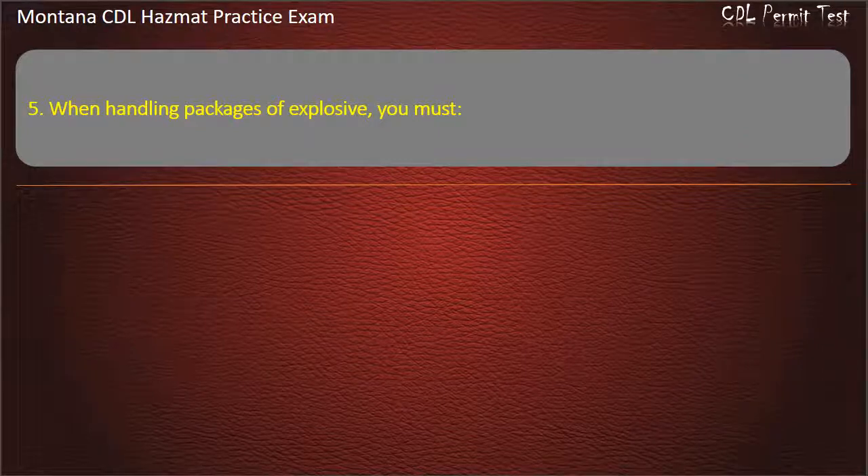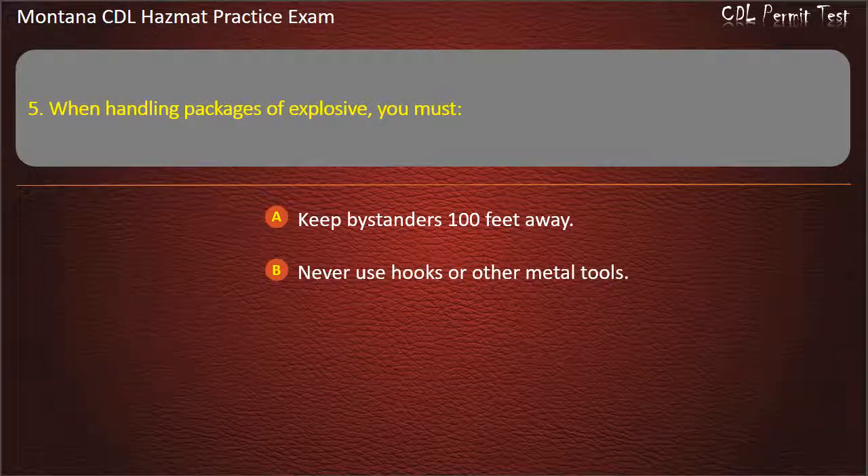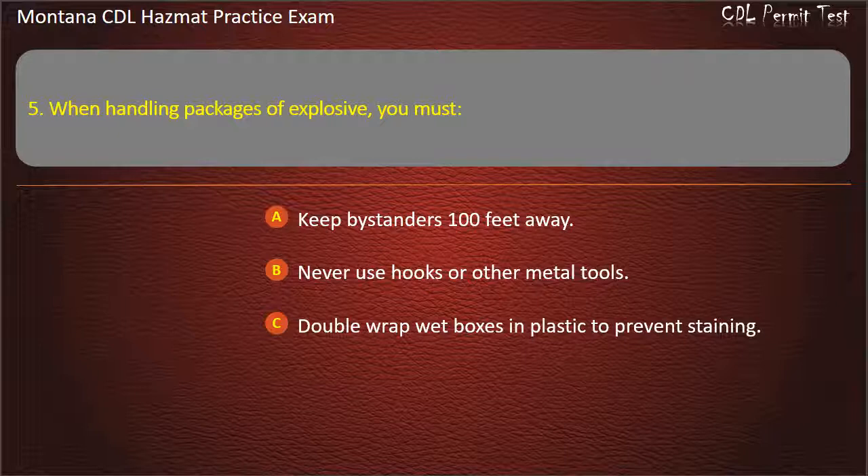Question 5. When handling packages of explosive, you must: keep bystanders 100 feet away; never use hooks or other metal tools; or double wrap wet boxes in plastic to prevent staining. Answer: Never use hooks or other metal tools.